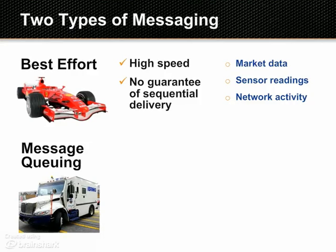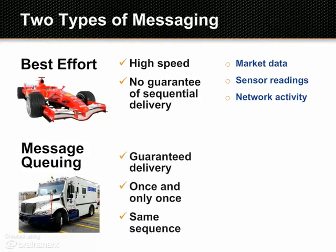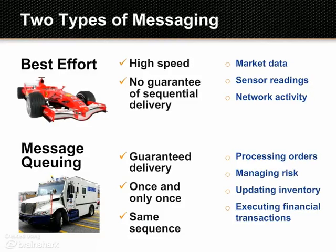MQ-style messaging uses queues to make sure messages are always delivered, once and only once, in the same order they were sent. It's used for things like order processing, risk management, inventory updates, and money transfers.